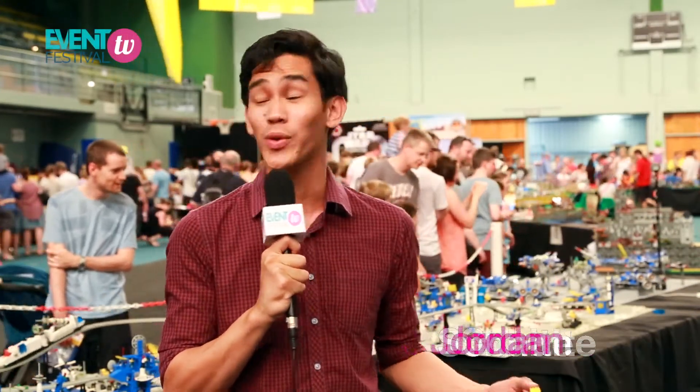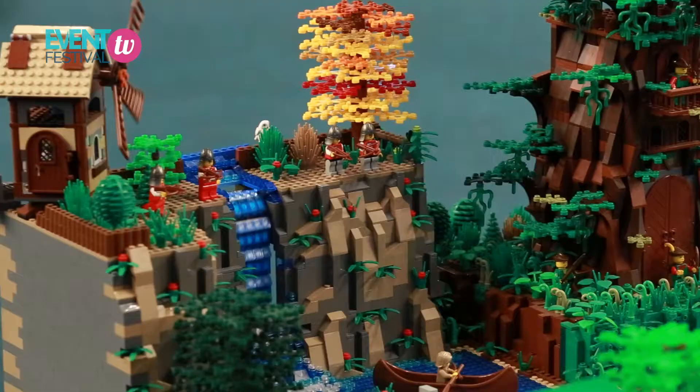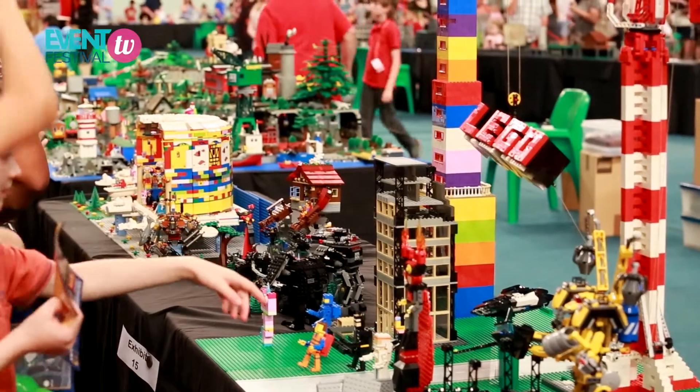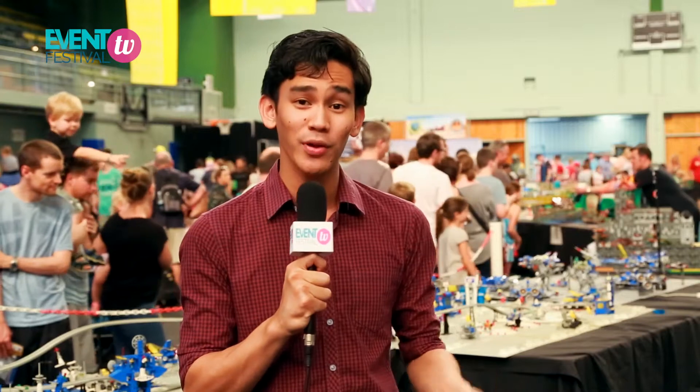Hey everyone, I'm Jordan Schulte from Event Festival TV and today we are here at the Lego Fan Expo in Brisbane. So much imagination and creativity have gone into these displays. You can even build your own Lego creations here. It's incredible how far you can go with just one tiny piece. No matter what your age, this expo will definitely bring out your inner kid.